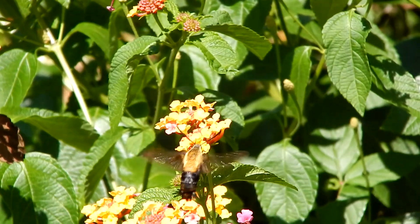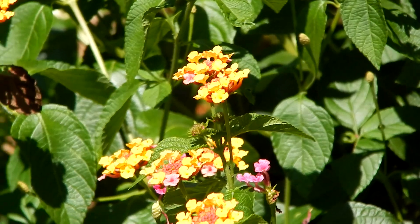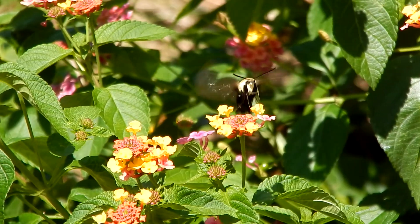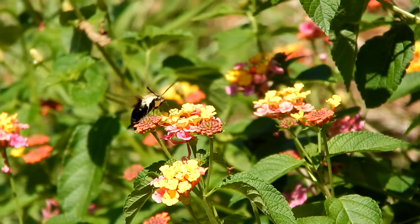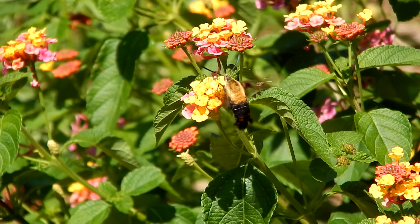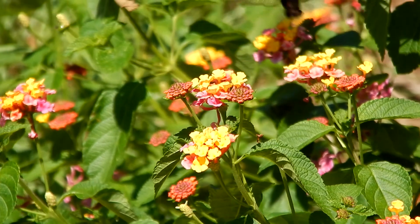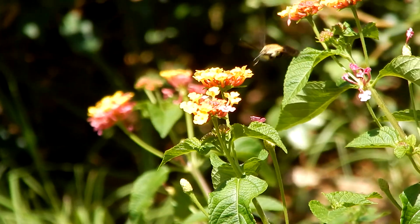Hey everybody, this is Ray Ogilvie from Hartsville, South Carolina. Now here's a confusing sight. Is this a hummingbird or maybe a bumblebee? It's neither — this is actually a moth.